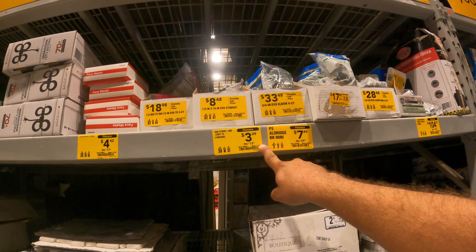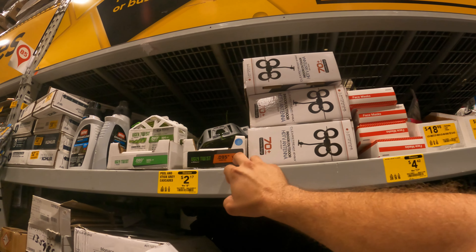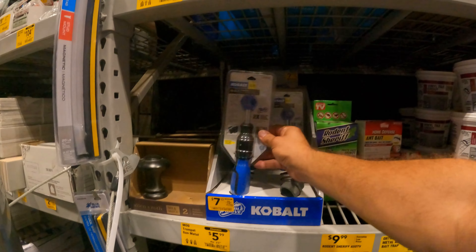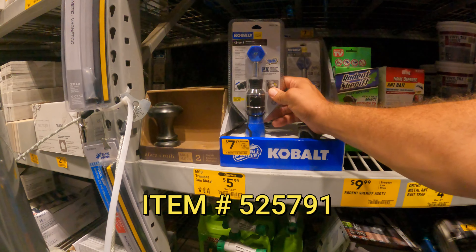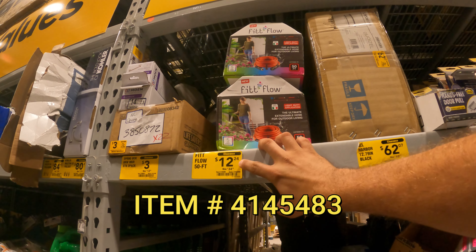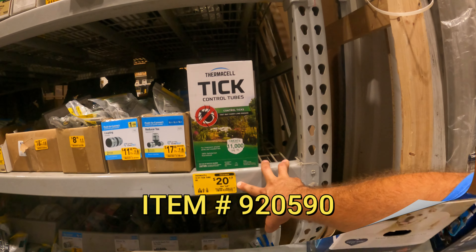This one says Ugly Twist, 125-foot — $3.50 down from $14. We've got some over here as well. Here's a new one — $7.17 down from $16 for the Cobalt 13-in-1 screwdriver. The Fit Flow ultimate extendable hose for outdoor living — a 50-foot hose for $12.24 down from $35. Here's another one — Thermacell 12-count tick tubes, $20 down from $45.